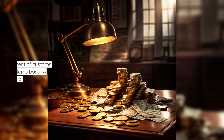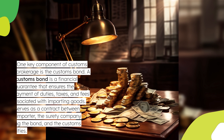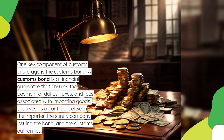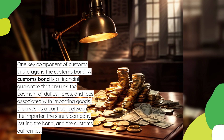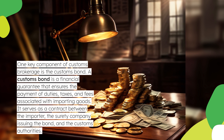One key component of customs brokerage is the customs bond. A customs bond is a financial guarantee that ensures the payment of duties, taxes, and fees associated with importing goods. It serves as a contract between the importer, the surety company issuing the bond, and the customs authorities.